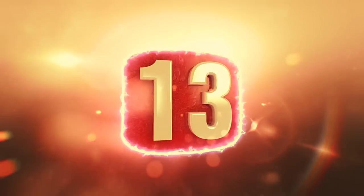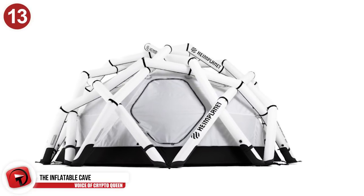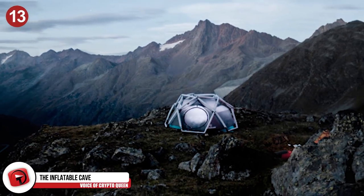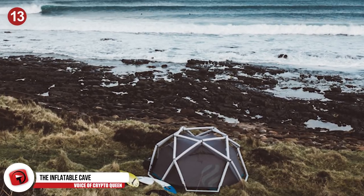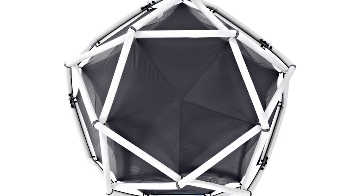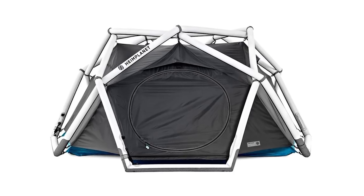Number 13: The Inflatable Cave. The Cave is the name of the first inflatable tent brought to you by Heme Planet. All it takes is a pump and in less than one minute, your tent will be perfectly pitched. This extremely stable, weatherproof, high-quality inflatable geodesic structure ensures stability with no hassle or wasted time spent struggling to get that tent up before the sun falls below the horizon.